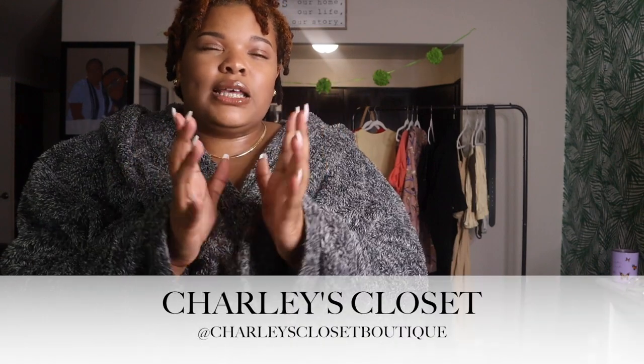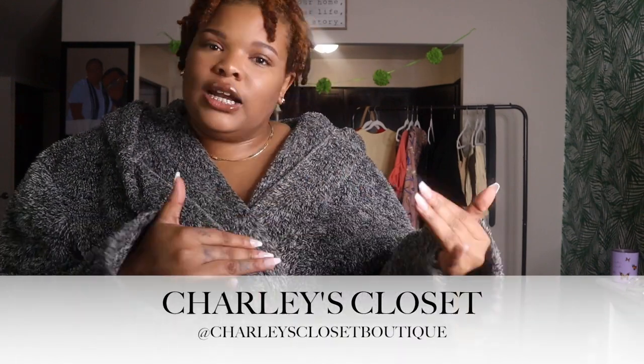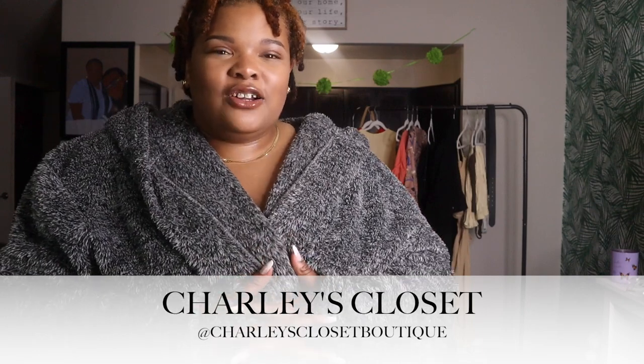First I just want to shout out Charlie's Boutique. I had a chance to visit her store that she just opened in Cleveland Heights on Coventry. It's a beautiful store. If you're in the Cleveland area you should definitely go check her out. I bought a few pieces from her because I want you guys to know that she's plus size friendly. I'm going to link her Instagram and her website below. Check her out — she's Black-owned. We love Black-owned women businesses!